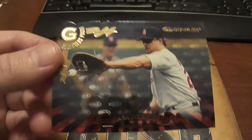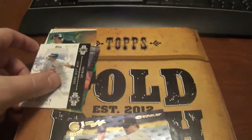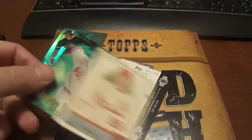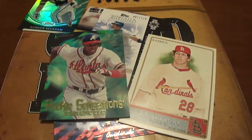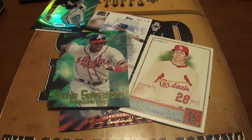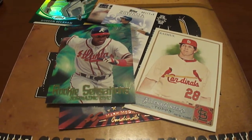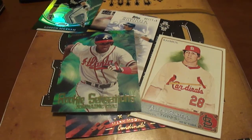Thanks for watching. A couple of these cards are for trade — the Rasmus and the Jermaine Dye. So if you are interested in those, just send me a message. Thanks for watching, guys, and don't forget to visit baseballcardsrule.com.